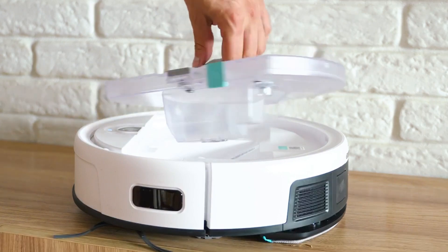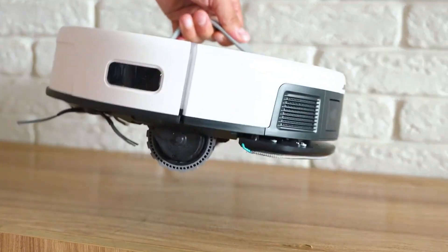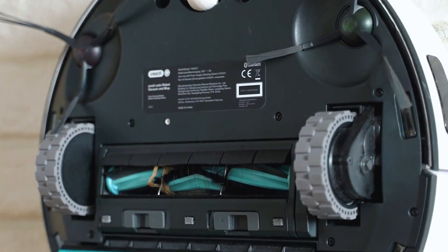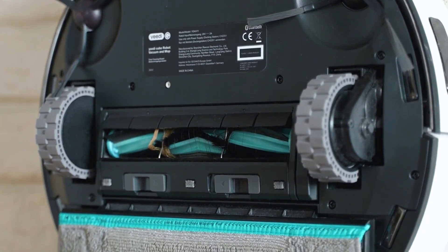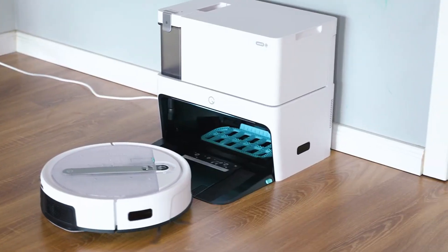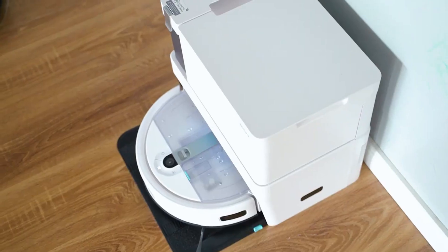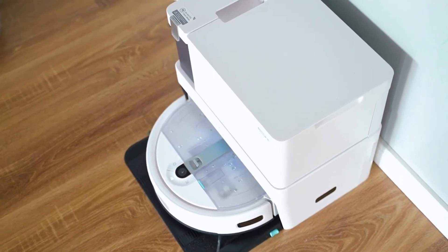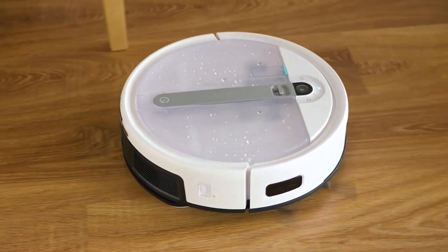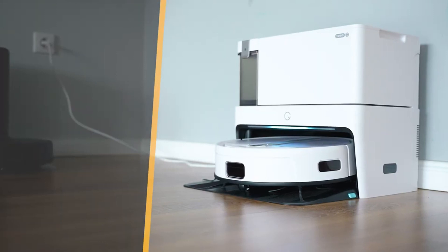The Yeedi Cube doesn't just stop at looking different. Its top is a water tank so massive it holds a whopping one liter of water — no need to fumble with filling it from the tap, just grab the large handle and voila. This genius robot has a built-in scrubber in its docking station that handles the dirty work, literally, resulting in a vacuum cleaner that's truly a game changer. Now let's talk control — the Yeedi Cube app is simplicity at its finest.